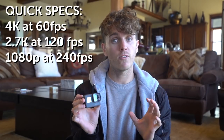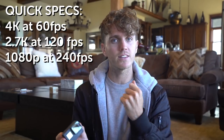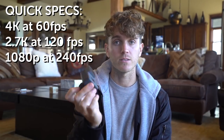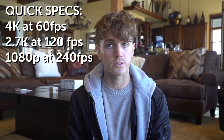I thought I'd give you some quick specs. It does 4K at 60 frames per second, which is insane for a $500 camera — my Sony a7S II does 4K at 30 frames per second at almost five times the size, so that is very impressive. You can also do 1080p super slow motion at 240 frames per second, so if you want those insane slow motion shots you can get that here as well.